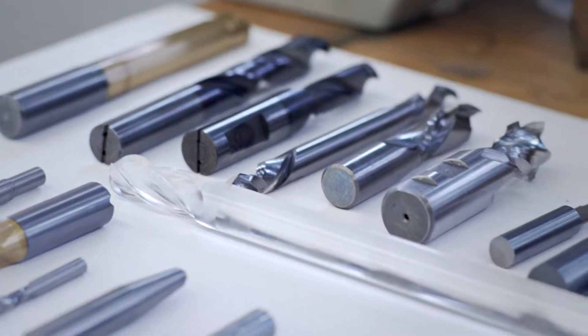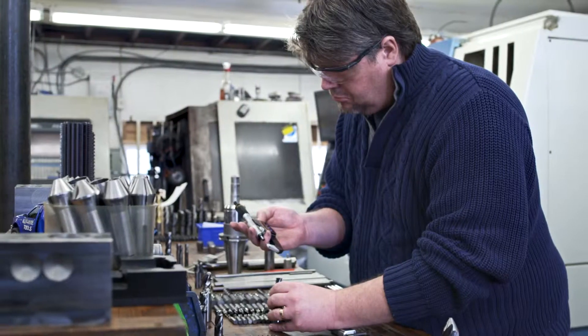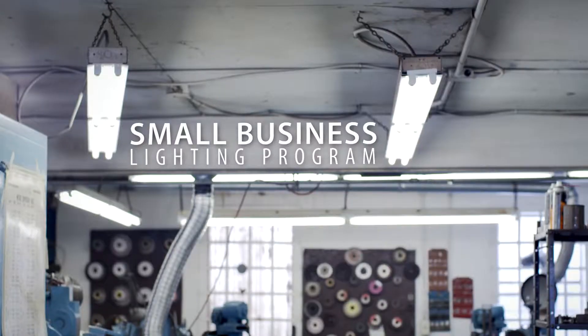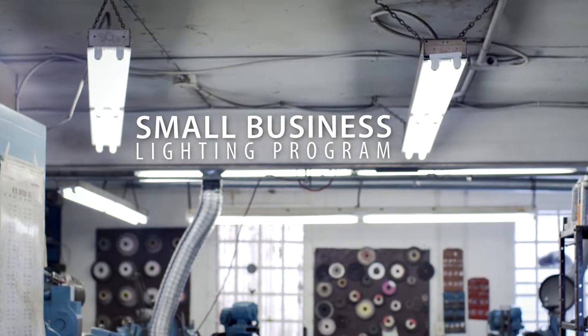CutRite Tools is a precision tool and cutter grinding business. We knew it was time to replace our lights. I'd heard about Cambridge and North Dumfries Hydro's Save on Energy Small Business Lighting Program, so I thought I'd give them a call.